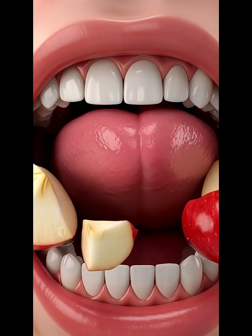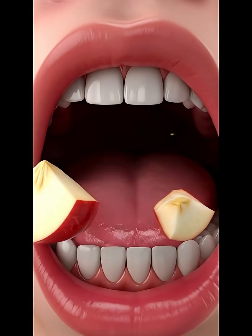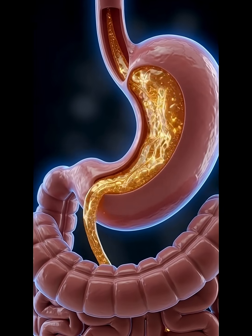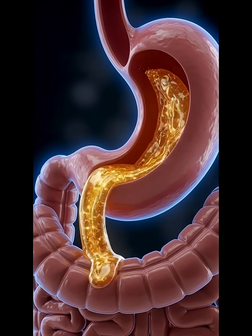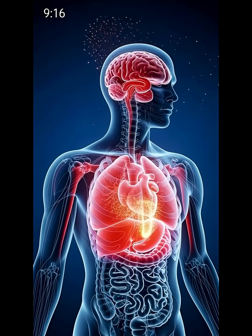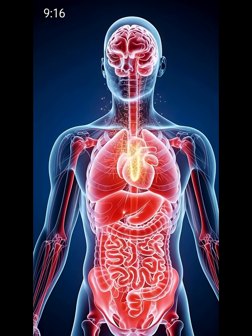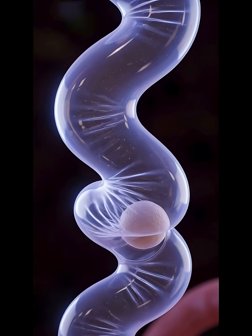This chyme then enters the small intestine, where villi absorb vitamins like C and K, minerals, water, antioxidants, and natural plant compounds into the bloodstream. These nutrients travel to your brain, heart, muscles, and skin to boost immunity, protect your cells, regulate blood sugar, and improve energy levels.